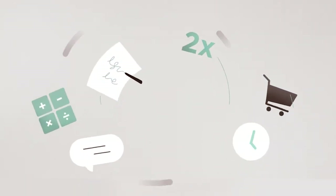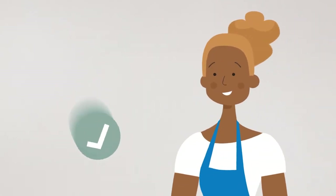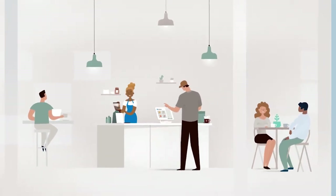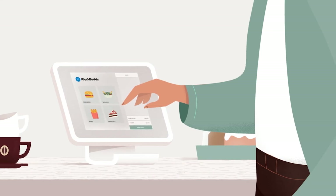If only you could automate your ordering system, it would help take the pressure off. Now you can, with KioskBuddy — a self-order kiosk solution built for Square, instantly transforming an iPad into a self-service ordering experience.